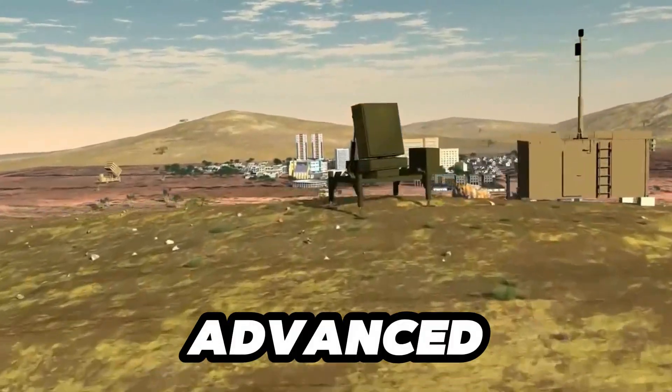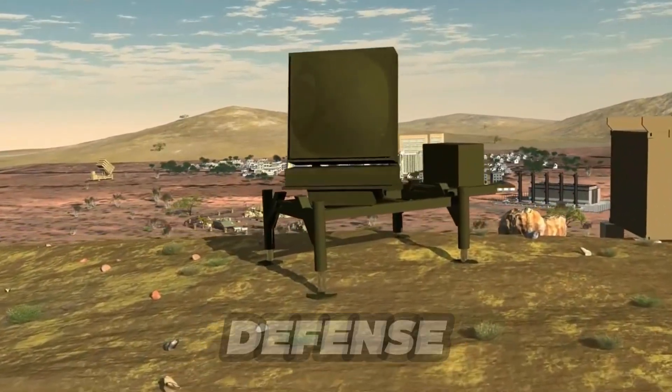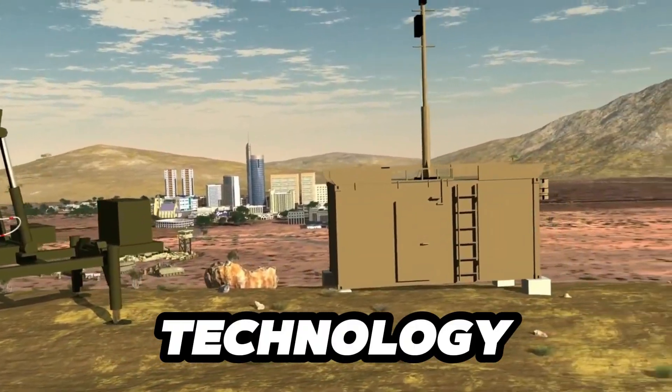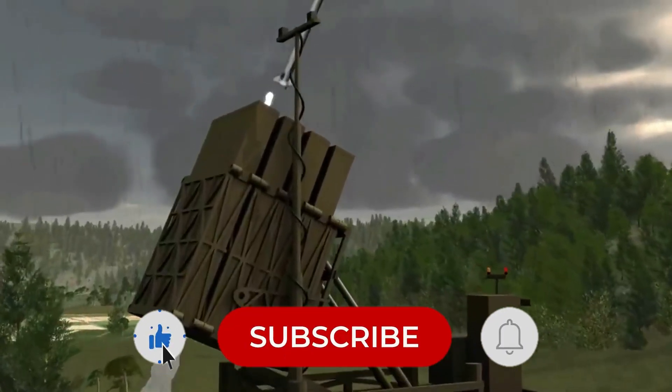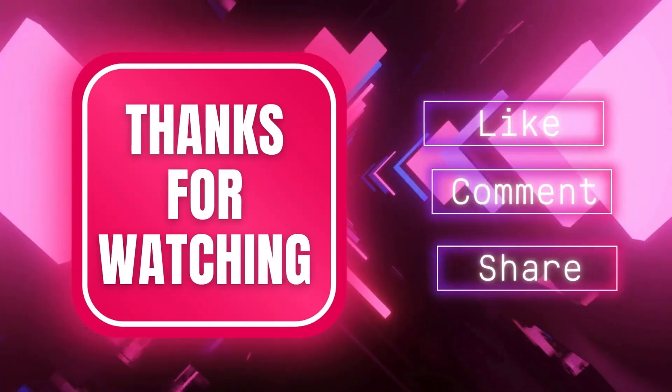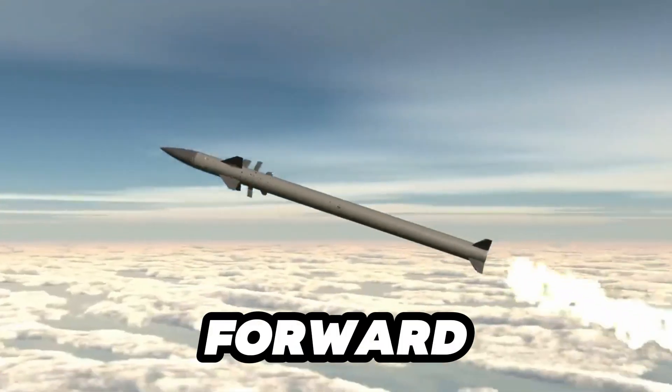Isn't it fascinating how advanced technology can provide such critical defense capabilities? For more intriguing insights into modern technology and defense systems, make sure to like, subscribe, and click that notification bell to stay updated with our latest videos. Thank you for watching and we look forward to seeing you in the next one.